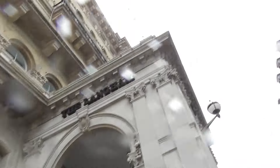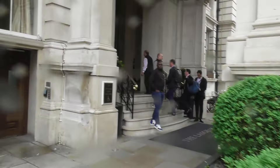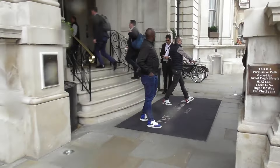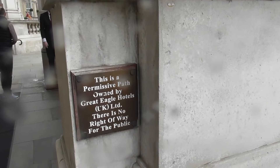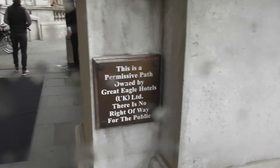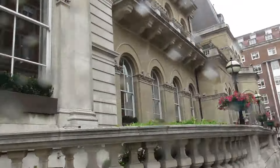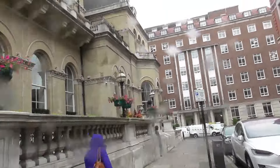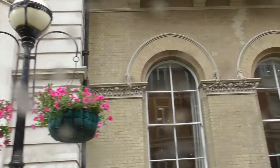We're in the hotel — this is the Langham, so let's have a look around and see where the rest of the video takes us. There's no right of public way through here, but I can't get past because of the cars. Nice flowers, hanging baskets there.